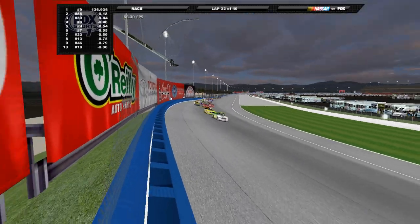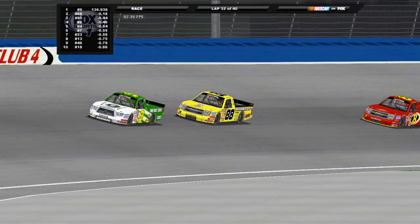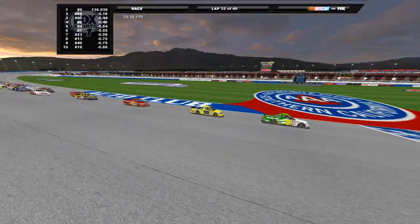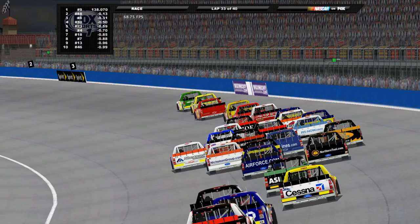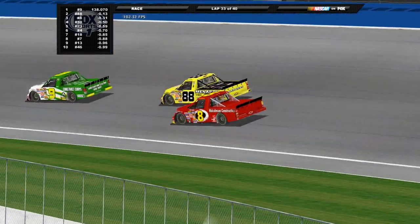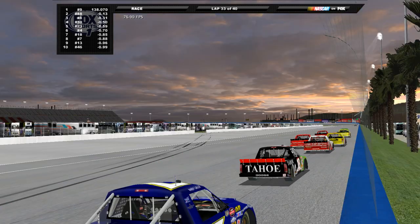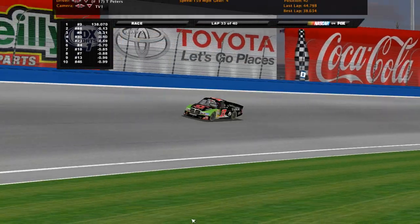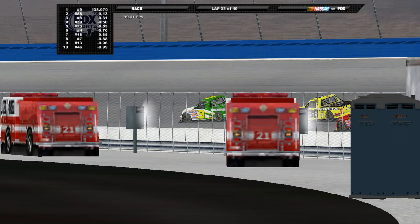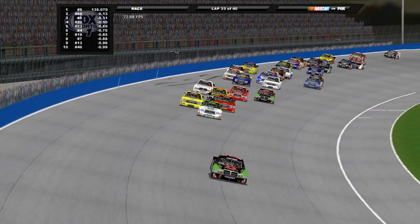Can Crafton get a push down the back straightaway? The 30 also getting a push from the eight. McCombie pulls out three wide yet again — Crafton has a run, McCombie loose, the 30 truck also loose, both trucks wiggling through the corner, very loose, very out of control. Nine laps to go. Neither the nine nor the 88 have anywhere near the fastest lap, being at the front of the field, but they do have the fastest trucks clearly. Crafton is the only one that's been able to catch that nine truck after he's pulled away on the long run.